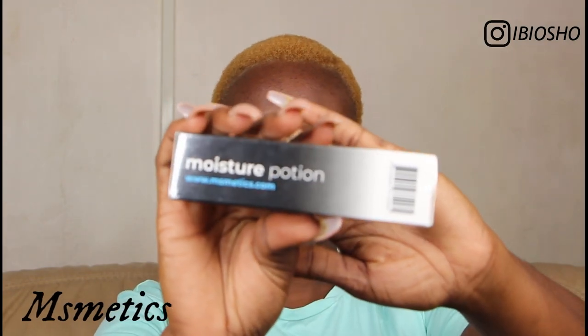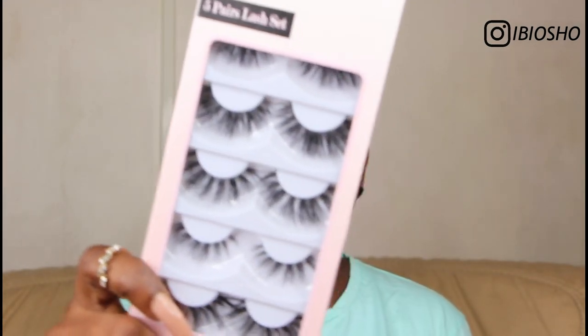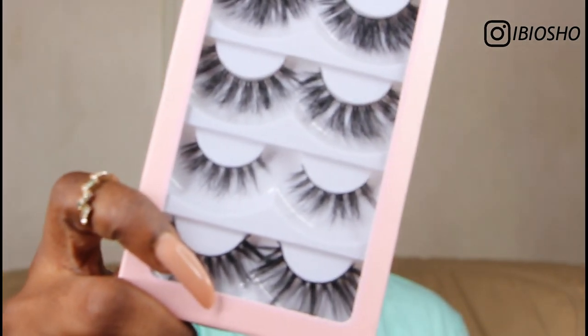The brand is called Mismetics — I hope I got the pronunciation right — Mismetics. From Mismetics today, I'm going to be reviewing majorly their moisture potion. I'm also going to feature their five-in-one lash set. I don't know if you guys can see those lashes, but let's start with the packaging.